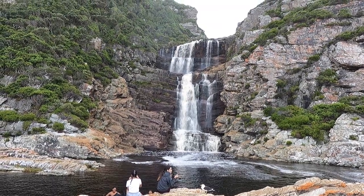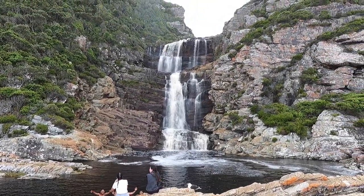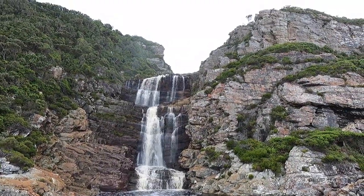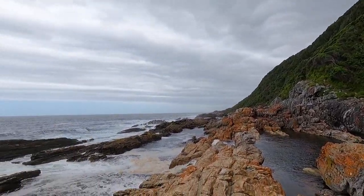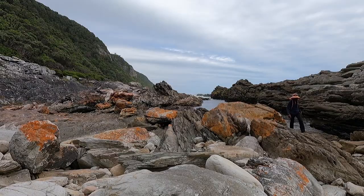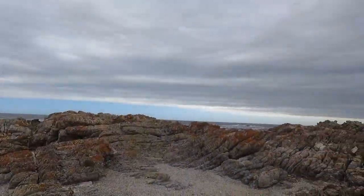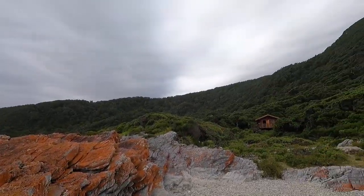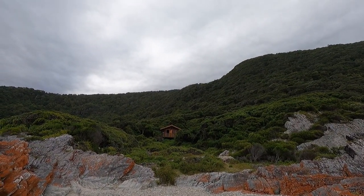It is a three-kilometer hike slash boulder hop to get to the waterfall. You do not have to sign up for the Otter in order to do this section of the trail. It was too cold for me to get into the water, so I ventured out on my own to do some exploring. How beautiful is that? That's where we're sleeping tonight.